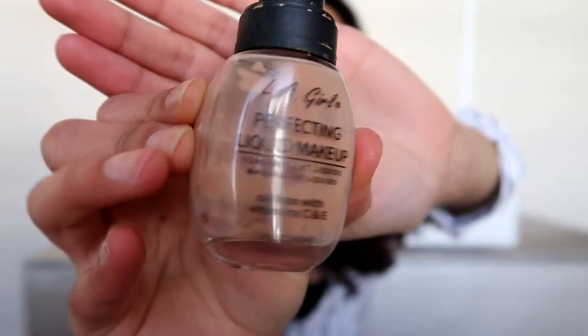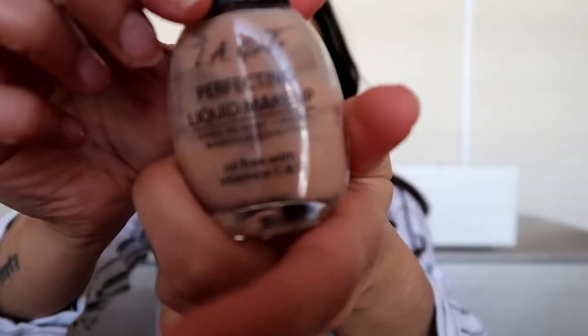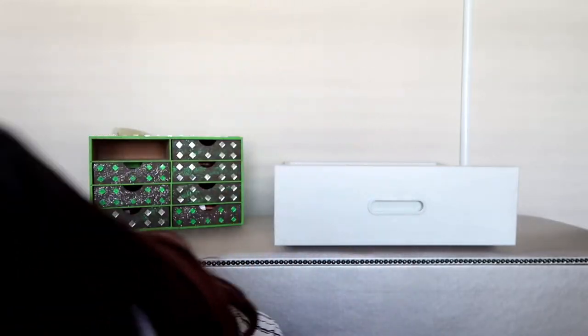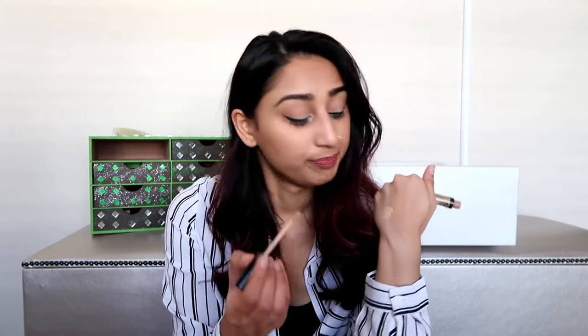LA Girl Perfecting Liquid Makeup — this is the foundation I bought for my sister's wedding, which was in the beginning of 2017, so this is a good two years old. I'm definitely throwing this away. Then I have the NYX concealer that was also on my favorites list when my blog just started. It's supposed to last six months and I've had this for two years. And these LA Girl concealers — I also bought these around my sister's wedding in 2017.